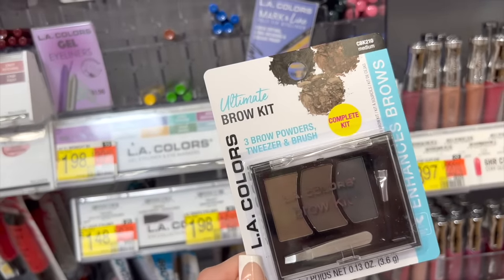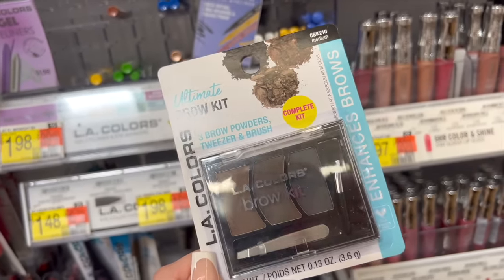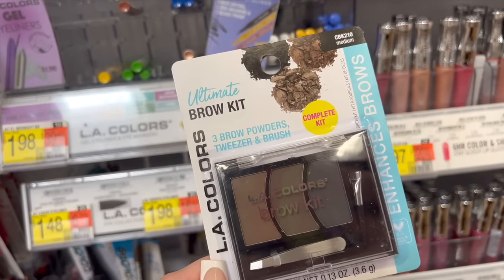This is another great brow product. It's from LA Colors, literally $2.98, and you get three brow powders. I love the black shade — it's really good. I got this last year and I still use it.